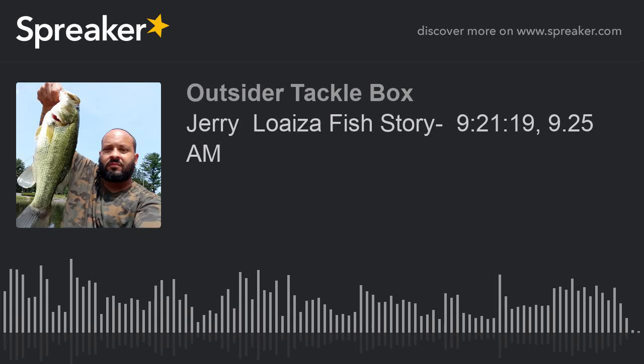Here we go. We're calling Jerry. All right, better luck this time, I hope. We're calling Jerry. If you want to hear his fish story, let's do it. Let's have some fun. Let's spread some happiness to the world through the joys of fishing. Come on, Jerry.